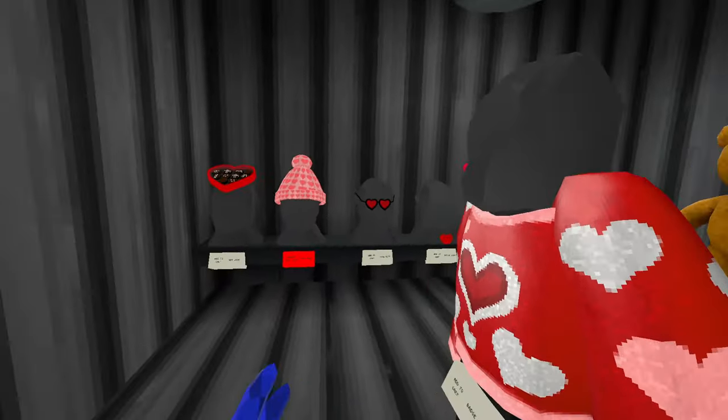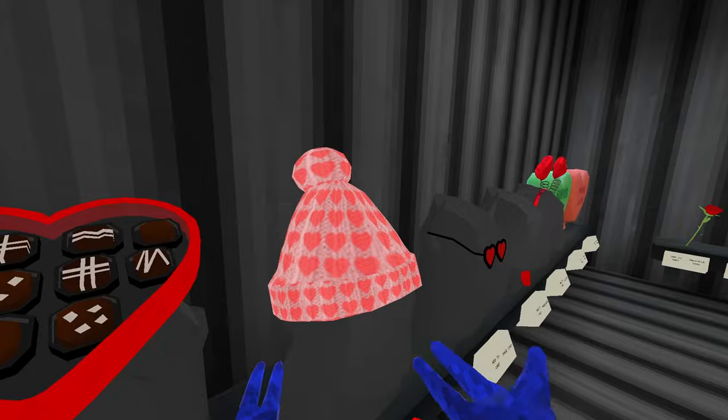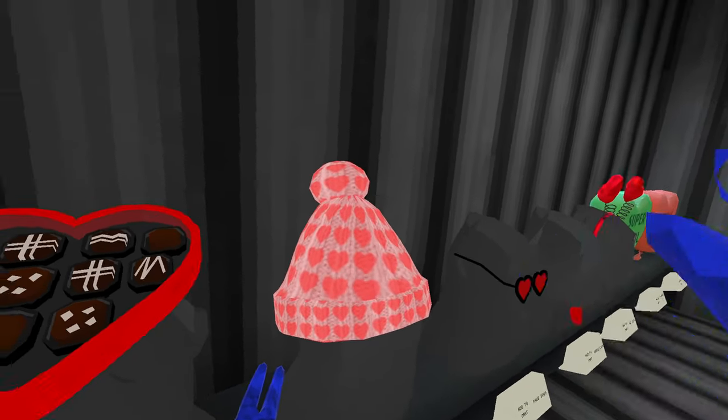We also got the This Is Fire item shop with a bunch of new things, including what Elliot wears — if you don't know who that is, definitely check. But this is the Elliot hat.